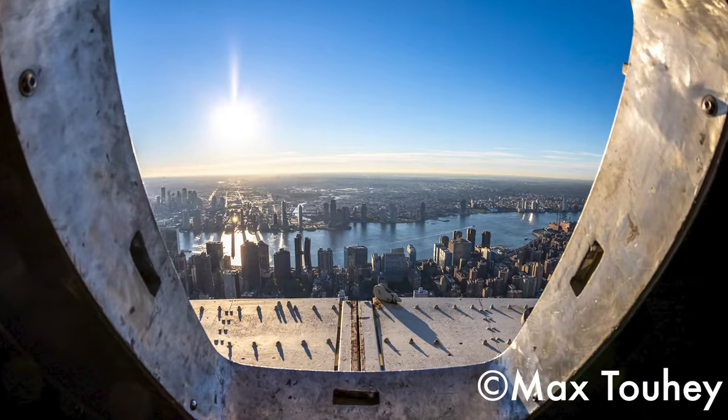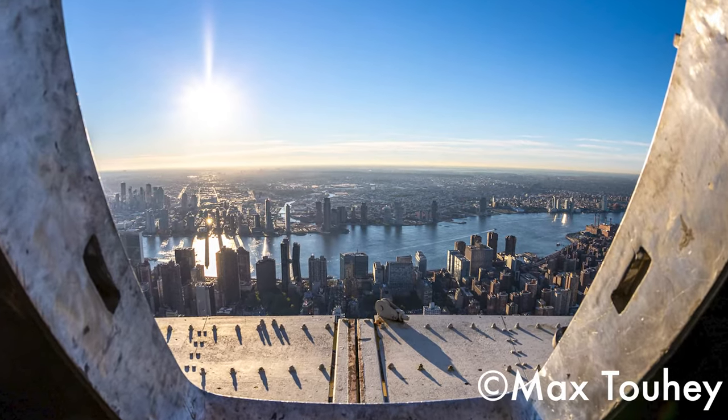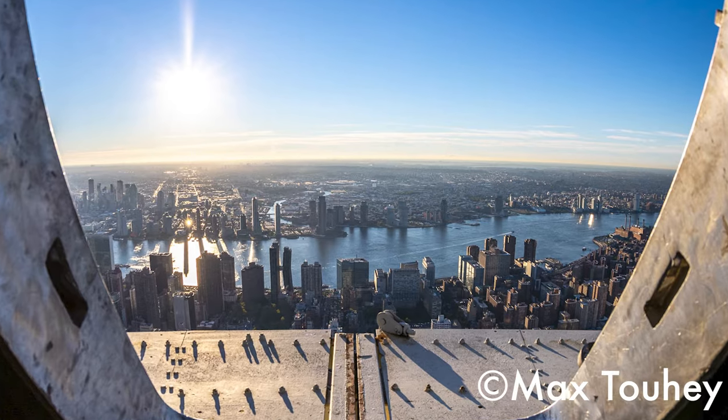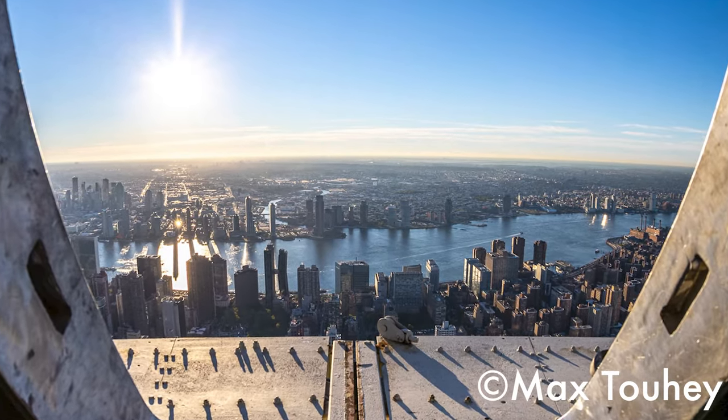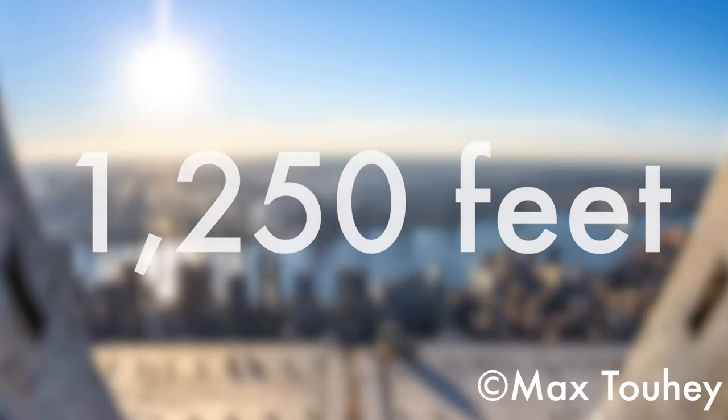14 years after reopening, the 102nd floor was expanded, extending the windows and allowing more room for visitors. This room is the highest point accessible to the general public at an impressive, awe-inspiring 1,250 feet.